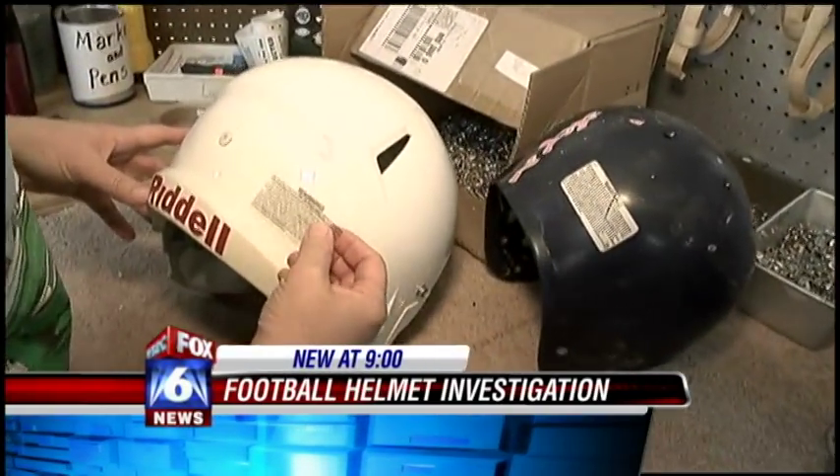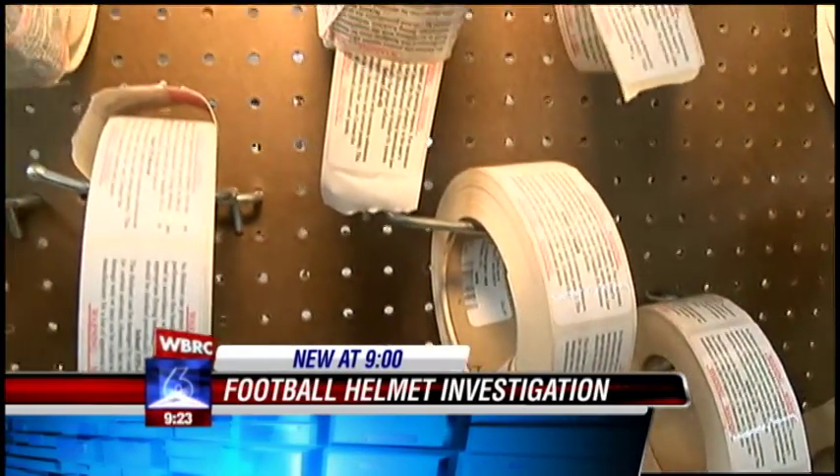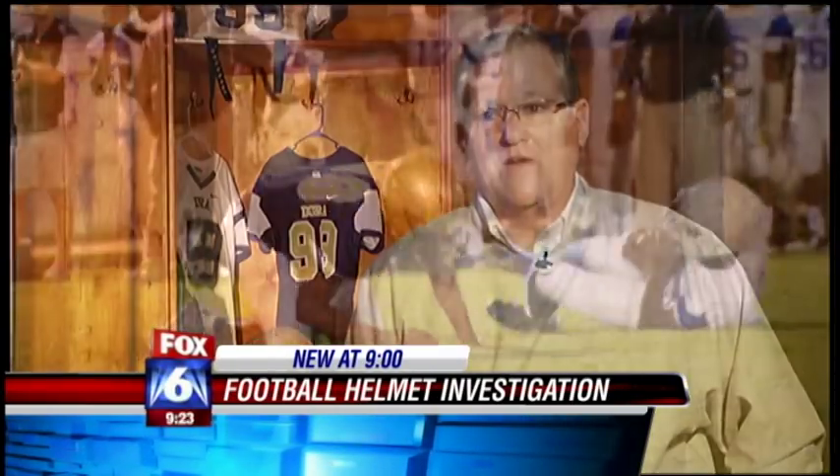Finally, recertification stickers are placed on approved helmets, which are then shipped back to schools — a four to six week process. We do it every year. We don't take a chance. It costs to play this game, but the cost is well worth the chances of something happening to a kid for not having the proper helmet.